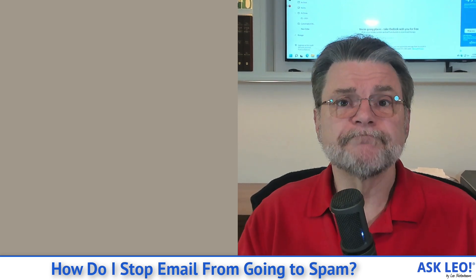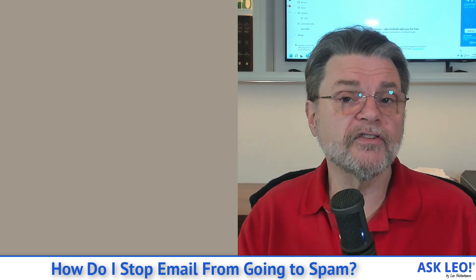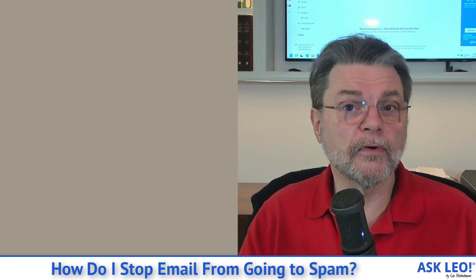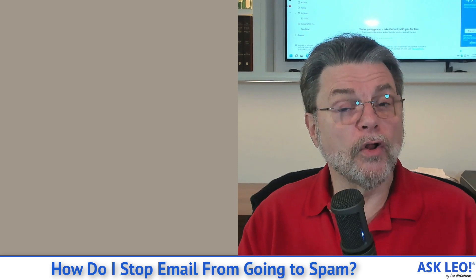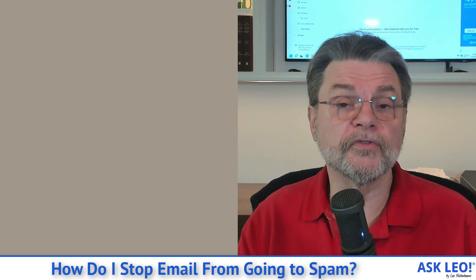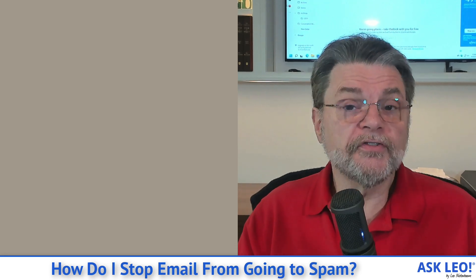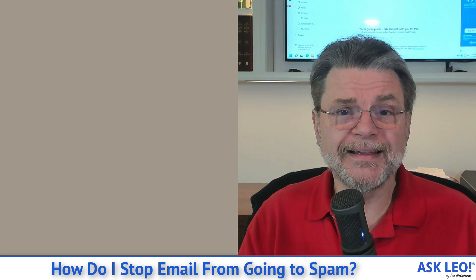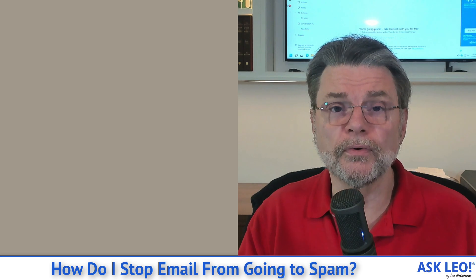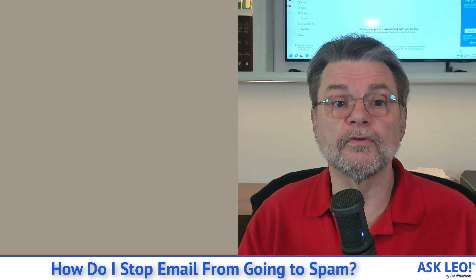So those are the things you can do. The most important: make sure you mark actual spam as spam, and mark false positives as not spam. Make sure you're doing that with the right interface, whether your desktop email program or your email service's web interface. When all else fails, look into your email service's ability to set up rules, filters, or allow lists to get that email to you. And if training completely fails, it may be time to use a different provider or a tool with a better spam filter.